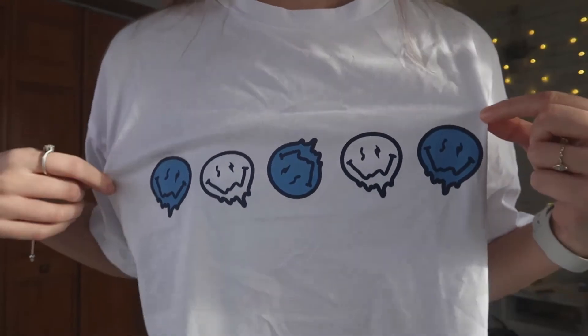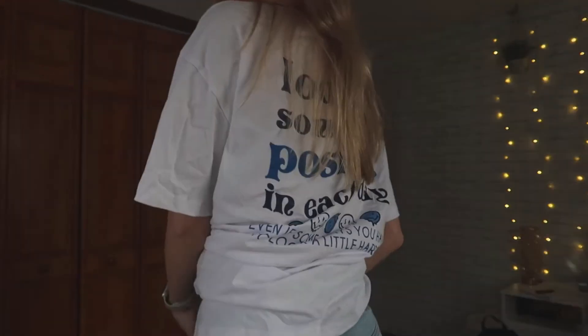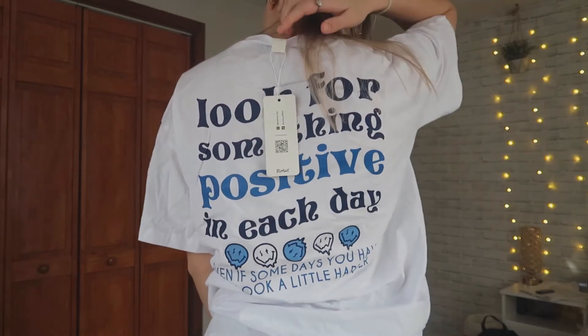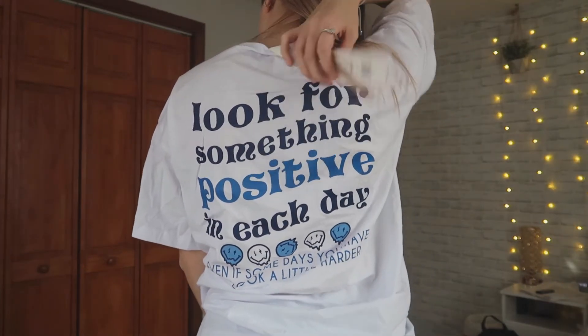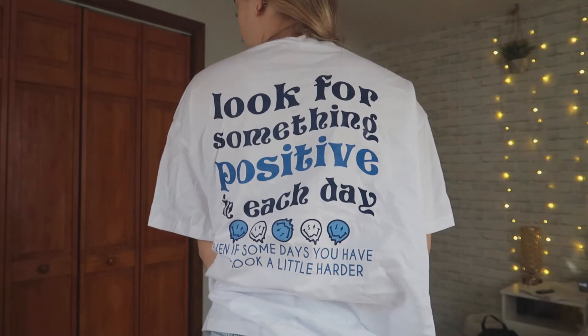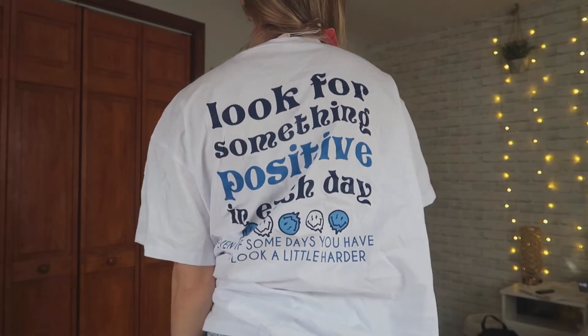Next up I have another graphic t-shirt. This one is white and it has these blue and white smiley faces — they are also the droopy pattern. This one is also a graphic slogan shirt and it says 'look for something positive in each day, even if some days you have to look a little harder.' It also has a smiley face print on the bottom of the back of the t-shirt.